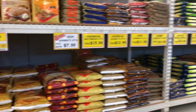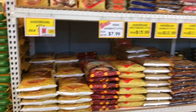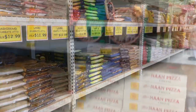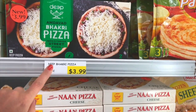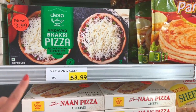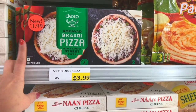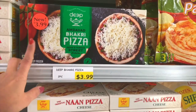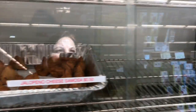I always get asked which aata I use — most of the time I use Ashirwad, and if not, Sujata is also good. This is my weakness: this Deep Amdavadi bakri pizza. If you are from Ahmedabad I'm sure you know about the Jasuben pizza — this is just like that. Every time I come here I get at least two boxes, but today I'm just getting one since I have one at home. They also have samosas, jalapeño cheese samosa which is so good, and chai available to go with the pakoda.